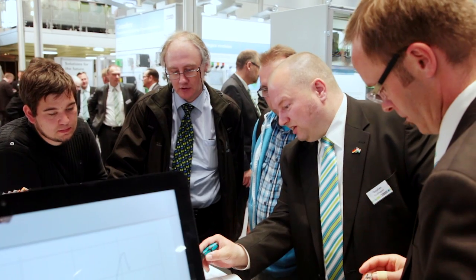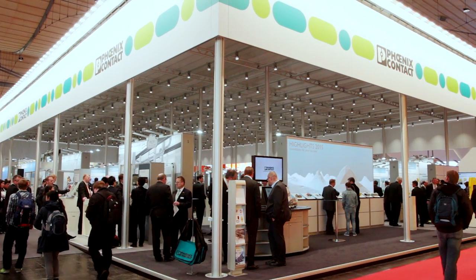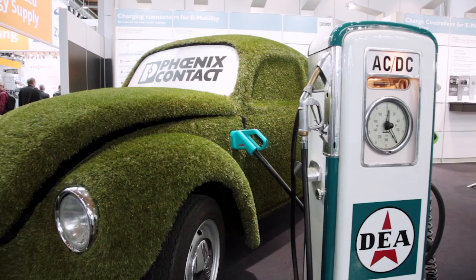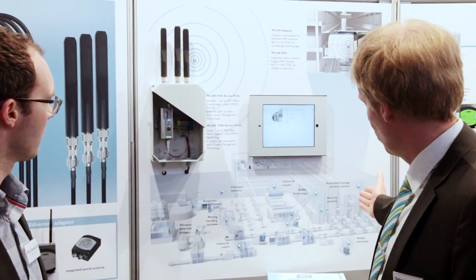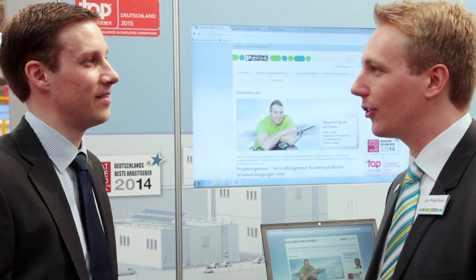Phoenix Contact is represented at five booths. Visit Phoenix Contact at the Main Booth in Hall 9, as well as at the Wind Leading Trade Fair and in the Mobilitech in Hall 27, in the Wireless Pavilion in Hall 8, at the Tech2U in Hall 11, and also at the Job and Career Market in Hall 17.